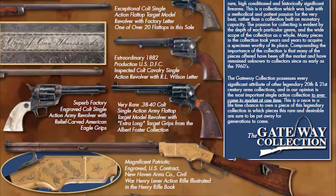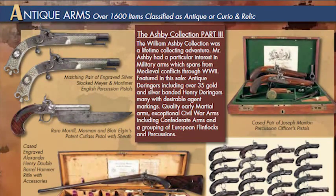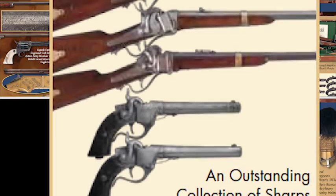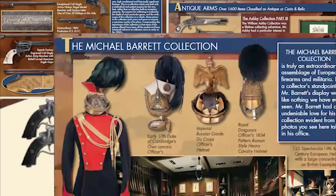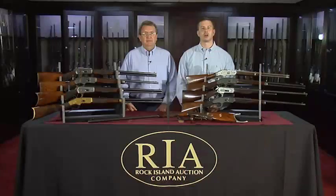The first is the Gateway Collection of rare Colt Single Actions, Percussions, Winchesters, Smith & Wessons, and other early 18th and 19th century arms. The second is the William Ashby Collection, comprised of Derringers and early Marshall Pistols. The third is the William Dock Janek Collection of high condition, rare Civil War arms. And the fourth is the Michael Barrett Collection of 18th, 19th, and 20th century military headgear.